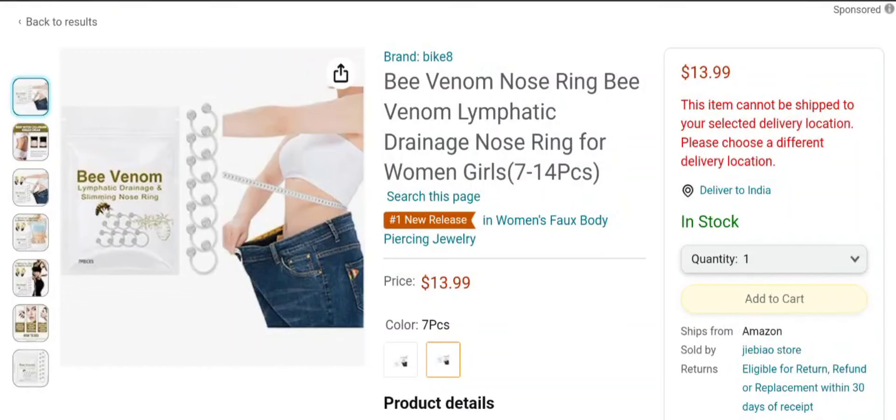Hey everyone, welcome to my YouTube channel Scam Expert, with this new unbiased review video. Do you want to know about the Bee Venom Nose Ring review? This is not our product. If you buy this product from any site, or if you've already experienced any fraud over this website, watch this video till the end. At the end of the video you'll know the legitimacy of the site, and I will share the way how to get your money back. So stay tuned and don't miss any point.